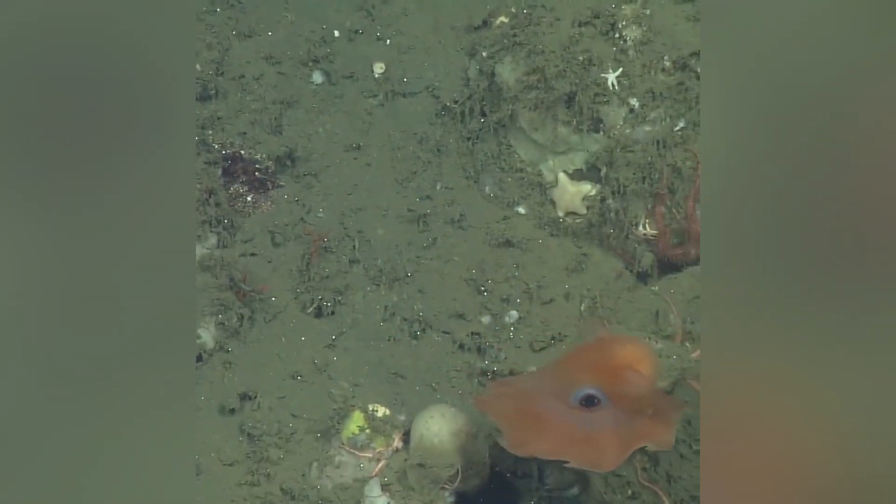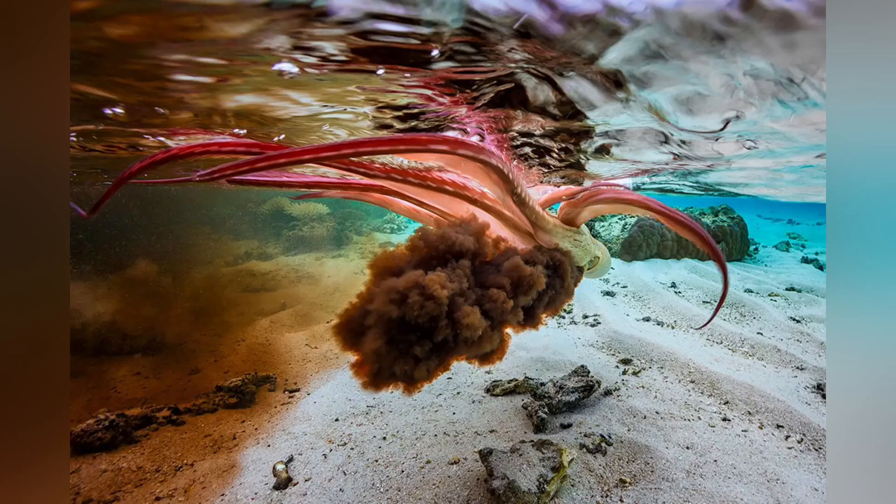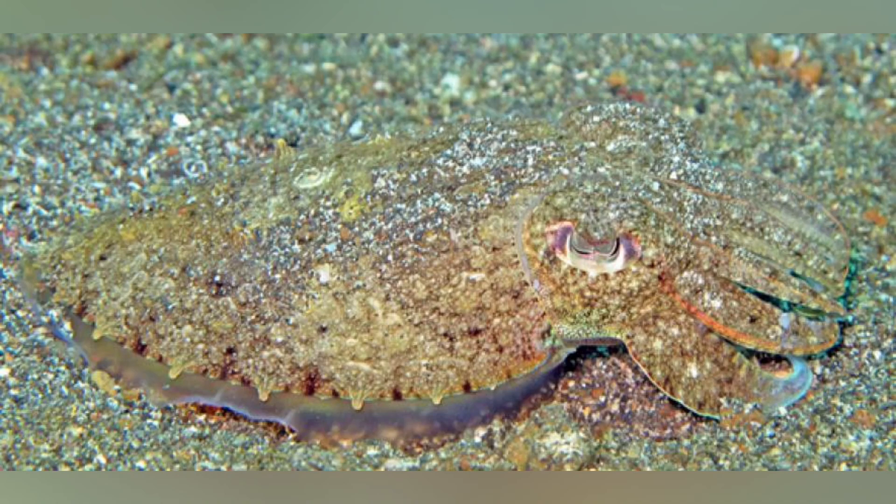When it comes to defense, these guys don't have many of the tricks that other octopuses wield. No fancy color-changing cells called chromatophores, no ink sacks to squirt at enemies. They can't even mimic their surroundings like a cuttlefish or a mimic octopus.